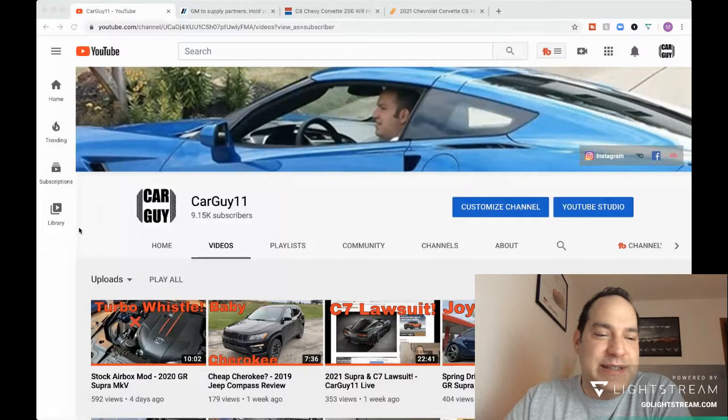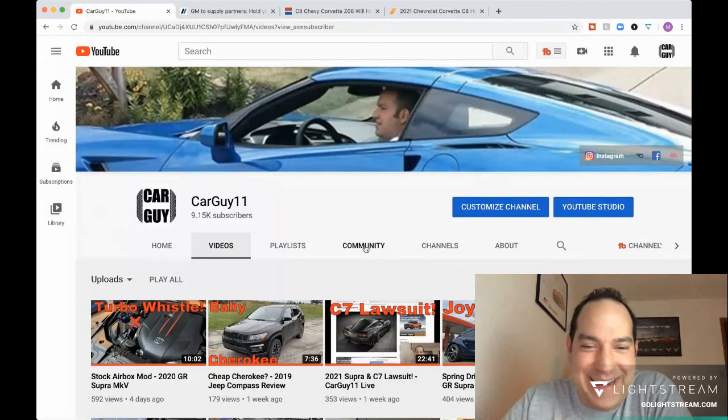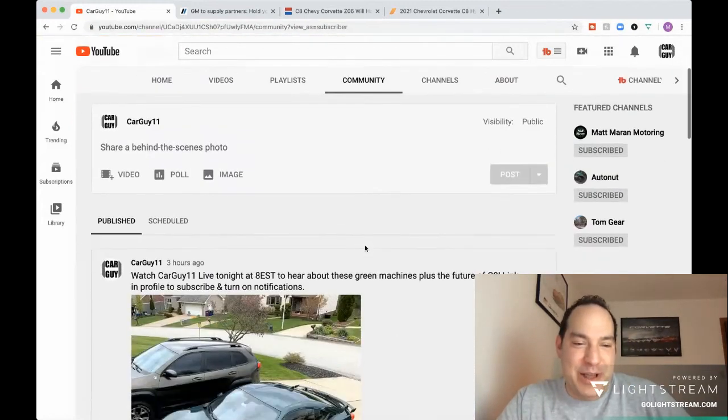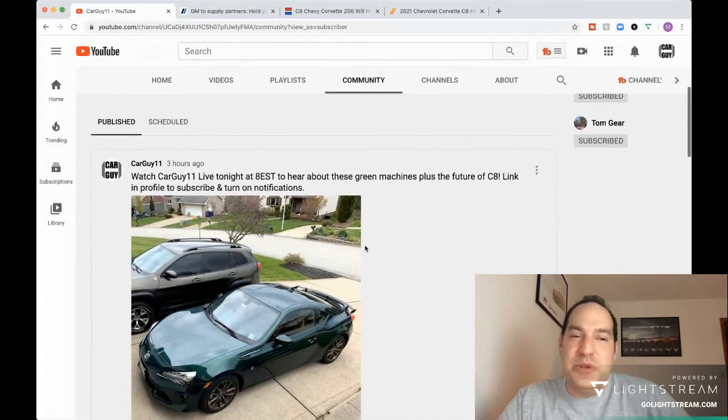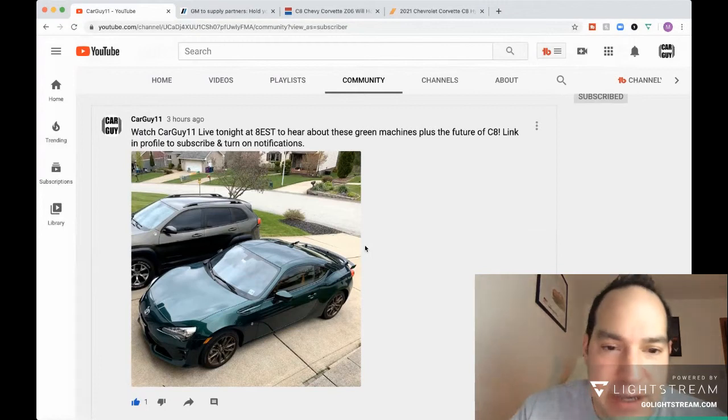Definitely follow me on Instagram and Facebook if you haven't, so you can see when I'm going to do these streams. I also posted something on the YouTube community tab, though I'm not sure how many people really see that.